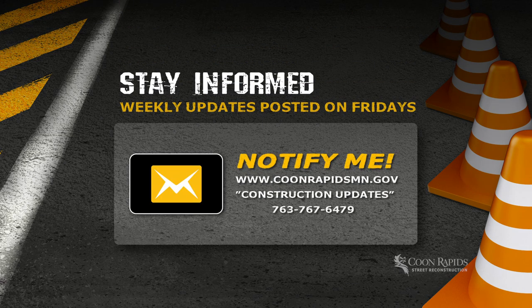It's the city's goal to keep residents and businesses informed. Every Friday during the construction season, updates are posted on the city's website. The information includes work planned for the following week. Sign up to receive email notifications by visiting coonrapidsmn.gov, then Notify Me, then construction updates. You can always call the city's engineering department for more information. We recognize the challenges and the impacts that street reconstruction has on the neighborhood, and if any issues come up during the work, we're here to meet with residents and address those issues as quickly as we possibly can.